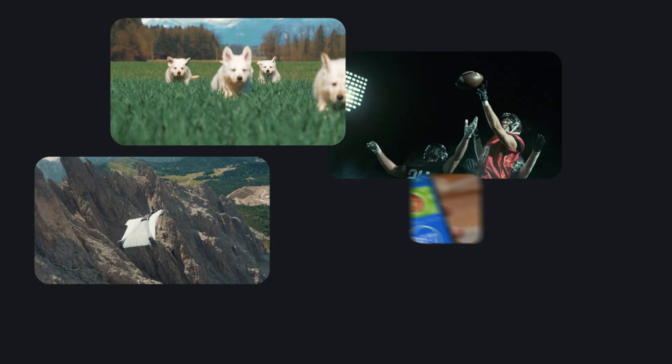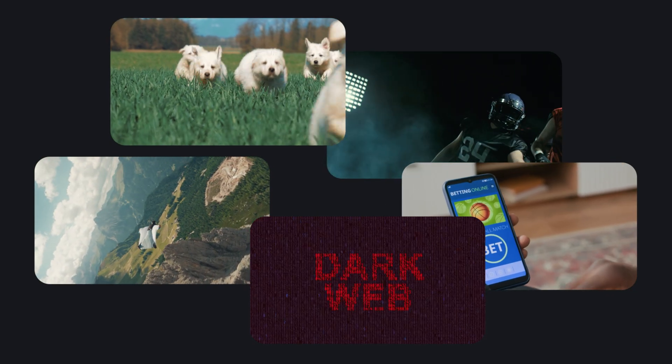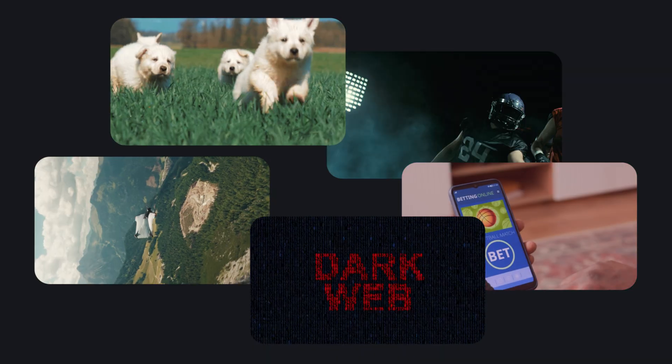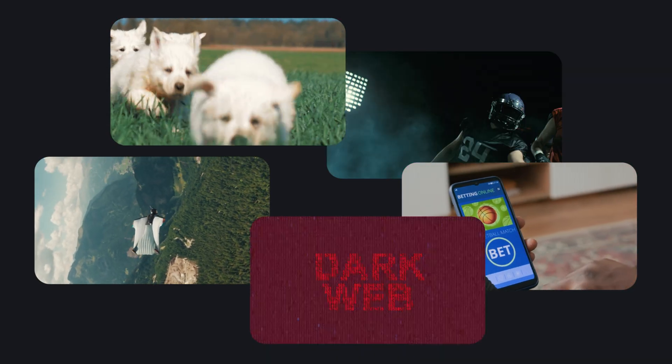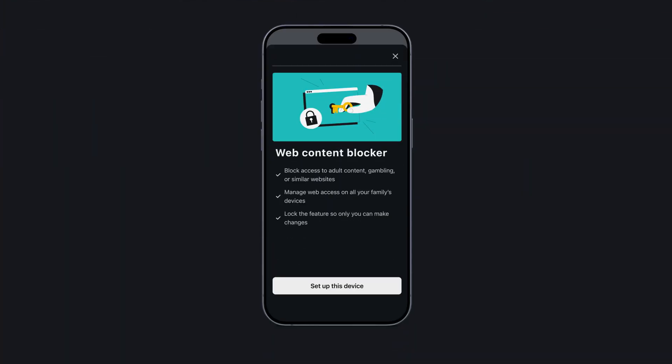Let's talk about new exciting features first. Surfshark One and One Plus users can now access a brand new feature called Web Content Blocker. The internet is a wonderful invention, but that doesn't mean it's perfectly safe at all times. In fact, many websites today can be classified as dangerous or inappropriate, which is why you may want to block them.